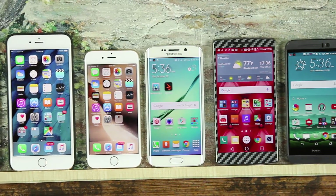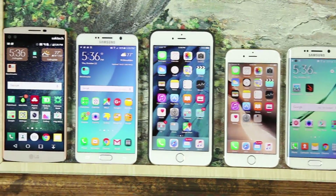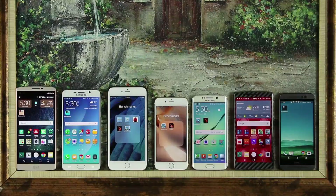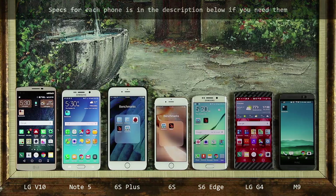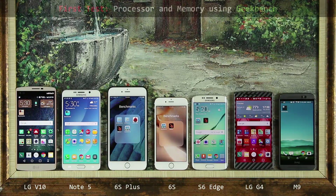The results will surprise and shock you. Now let's take a quick look at our lineup. This is somewhat a personal lineup for me but it does include all the big names and the latest flagships on the market. Going from left to right: we have an LG V10, a Samsung Galaxy Note 5, an iPhone 6s Plus and a 6s, a Samsung S6 Edge which also doubles up as an S6, as well as an LG G4 and HTC One M9. That's quite a lineup. So let's dive in.